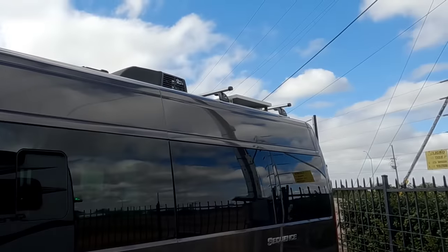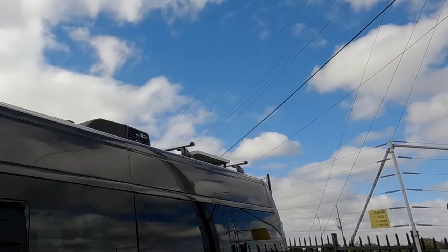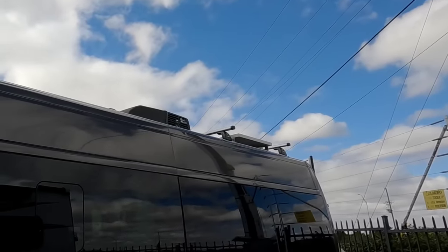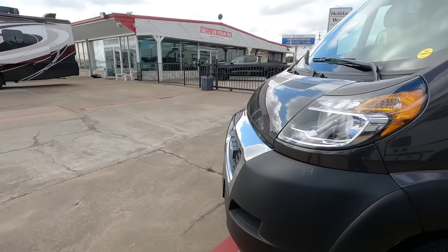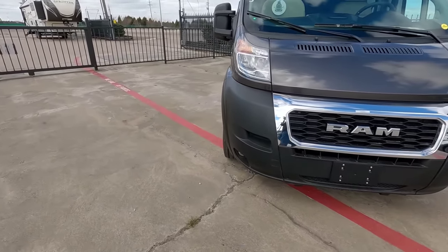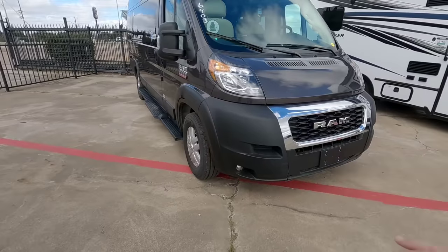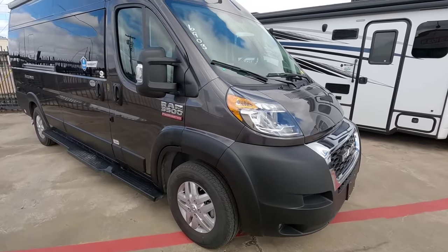Up top you can already see we've got some solar — it is a 190-watt panel up there. Let's walk around to the front real quick. I'm not a huge fan of the look of the Ram ProMaster. I kind of like a Sprinter look over that, or the Ford look, but this has always been kind of different to me.